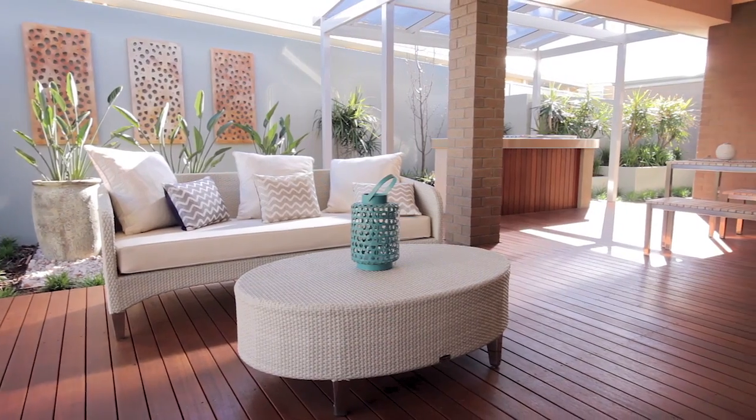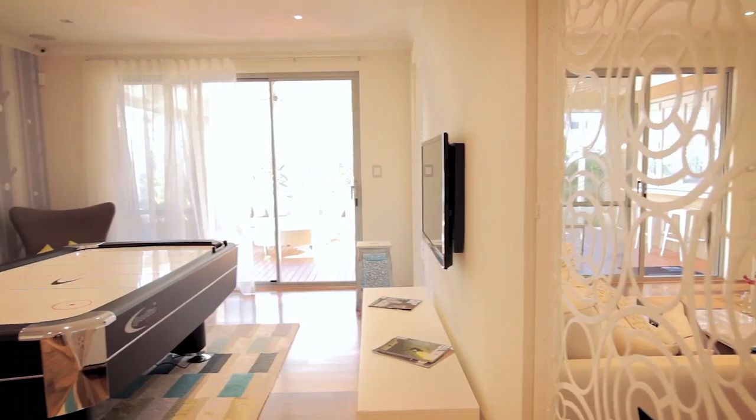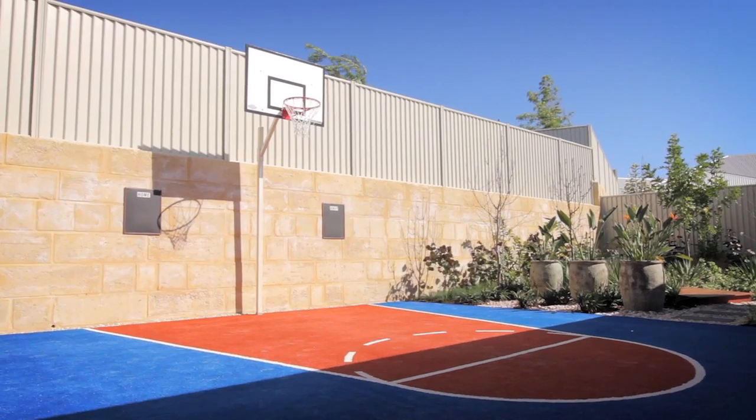The double alfresco offers plenty of space for everyone. It wraps itself around both the living area and the games room, so parents can enjoy their meals sitting alfresco style, or the kids can have easy access out to the back of the home where you've got your swimming pool or your basketball court.